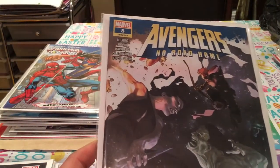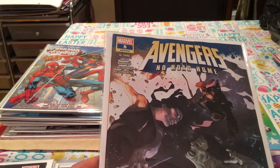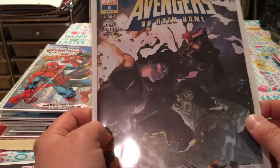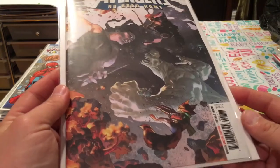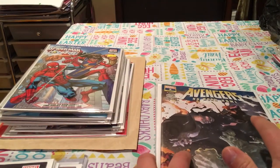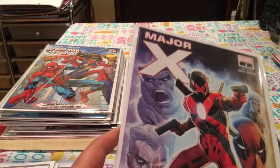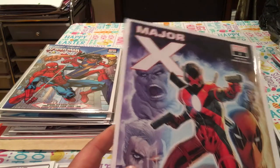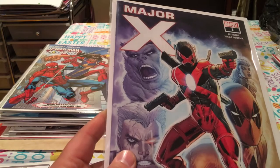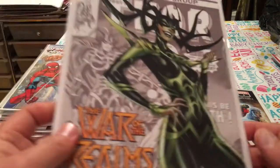Avengers No Road Home — this issue is just sold out online. There's no real key to it, I don't think. We see Nick, Immortal Hulk, everybody's on the cover. It's a really cool cover so I picked it up. We'll see if it turns out to be something. Right now it's just sold out online. I picked up another Major X as well, because hopefully that turns into something. It's the first appearance of Major X and the first appearance of Dreadpool — two characters.